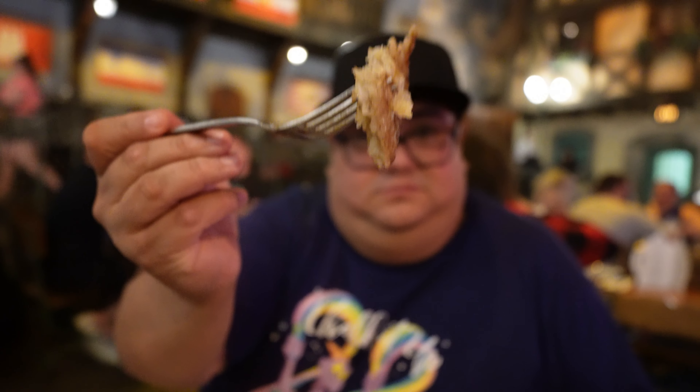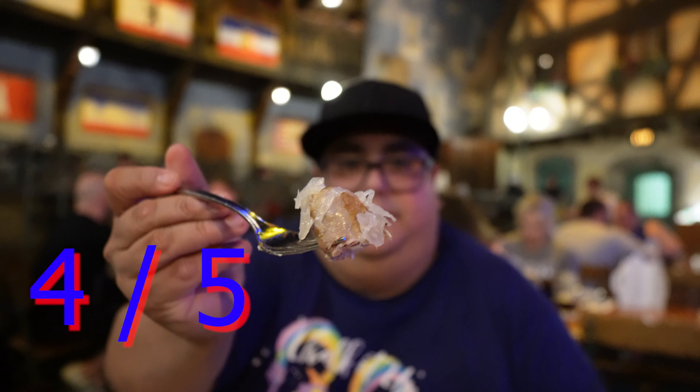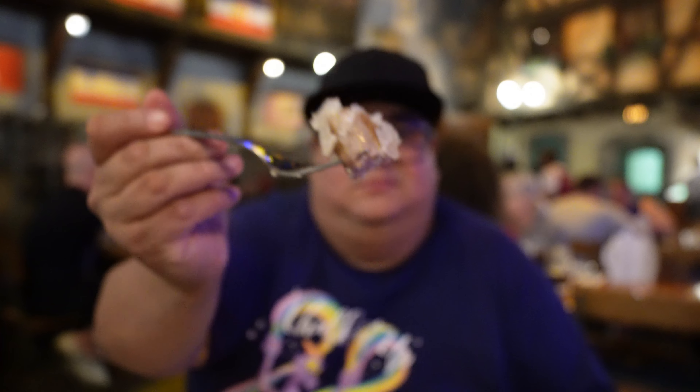The potato pancakes are seasoned well, but I think they're missing something. I'd give them about a three out of five. The sausage on its own is a four out of five, but add the sauerkraut and it brings it up to a five out of five. That combination of German sausage and sauerkraut is excellent — mac-tastic!